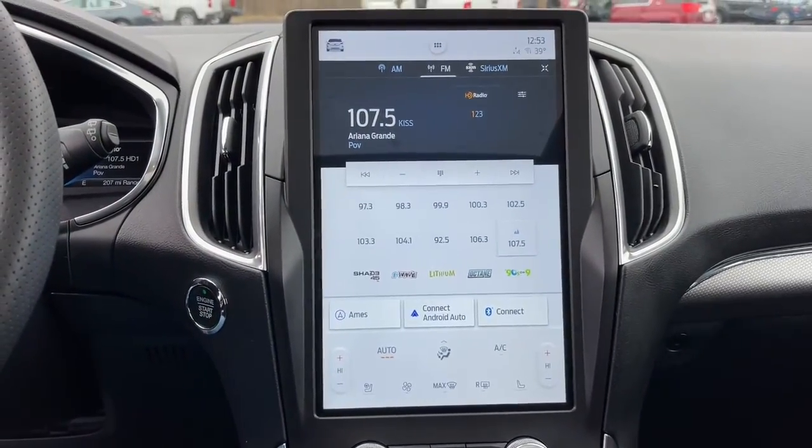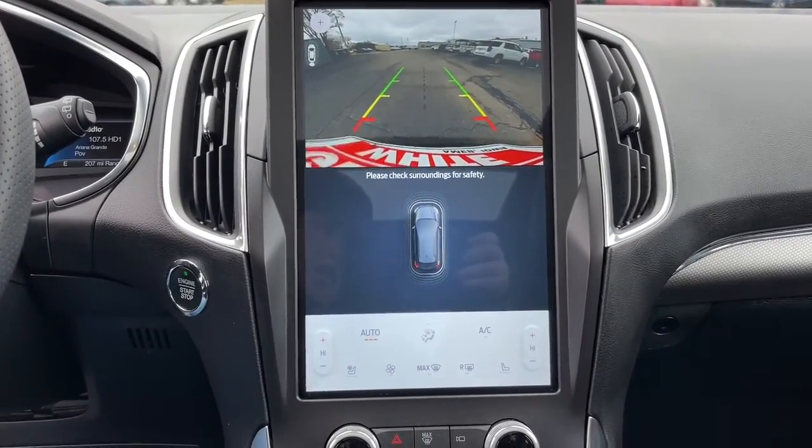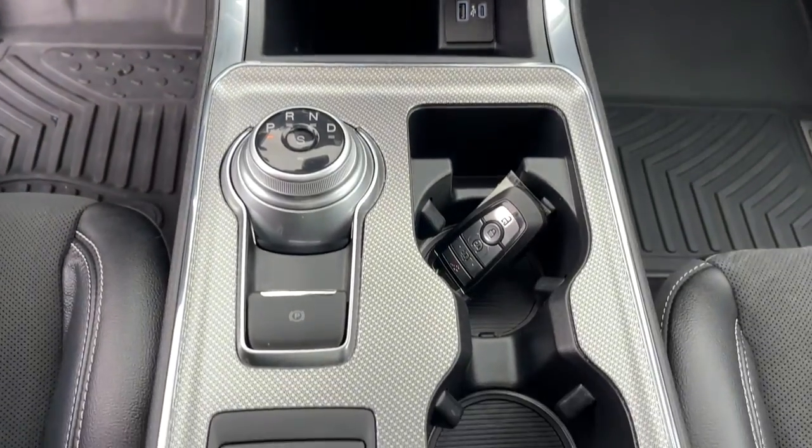The following are some of this vehicle's highlighted options: panoramic roof, hands-free liftgate, navigation system, keyless entry, and remote engine start.